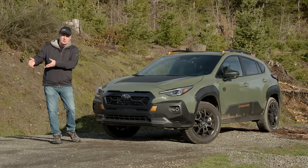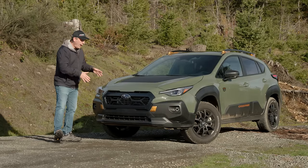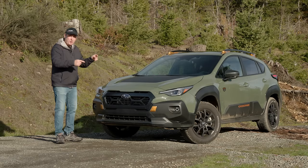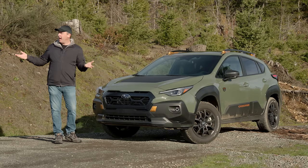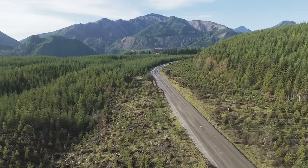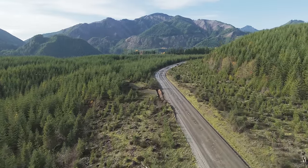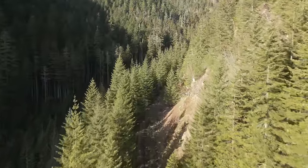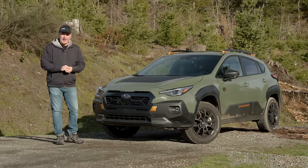Subaru is loaning it to Driving Sports TV for about six months so we can experience it in a variety of conditions and climates. We're going to do some snow testing when the snow finally falls, but right now it's right before Thanksgiving — a beautiful day in the Pacific Northwest. I decided I wanted to scout some roads, and there's a whole bunch I haven't yet explored. Because we haven't had snow yet, now's the time before it's too late.